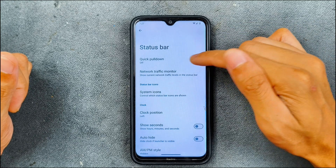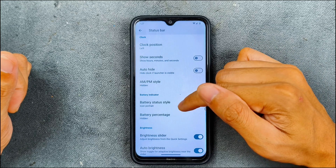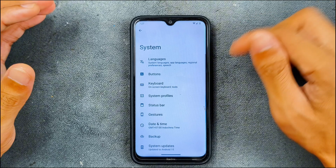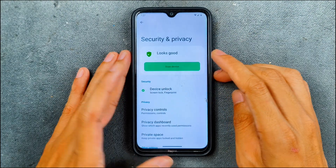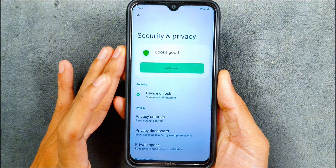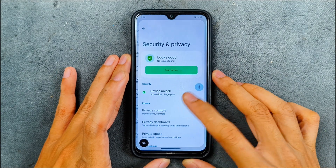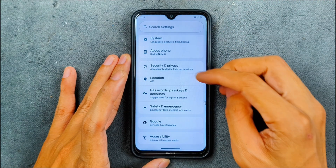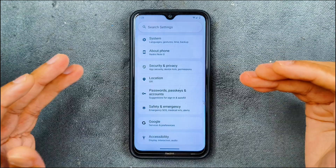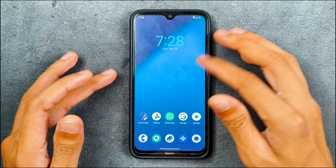In terms of customization, we're not getting much. In the status bar section, there are a few things like quick pull-down, network traffic monitor, and battery style — you can change the battery style. That's about it for customization. For security and privacy, both face unlock and fingerprint PIN unlock are available and work very fast and fluently. We also have private space available, which works.